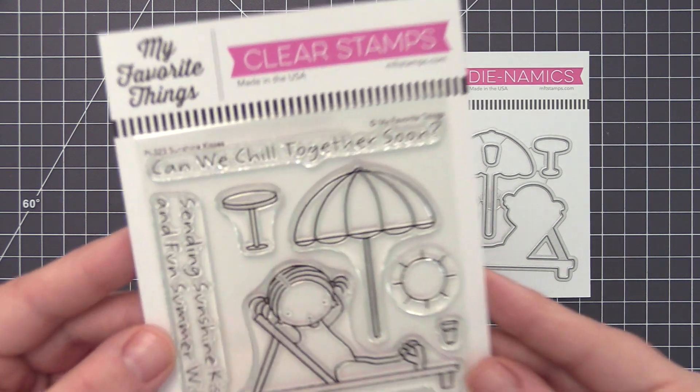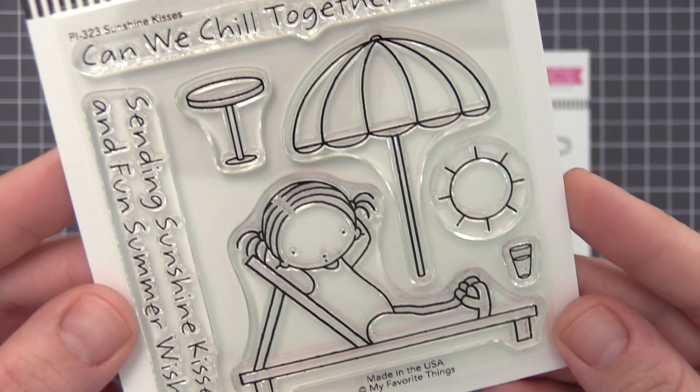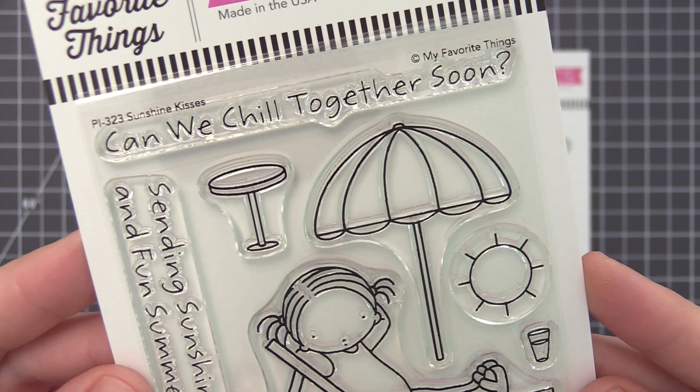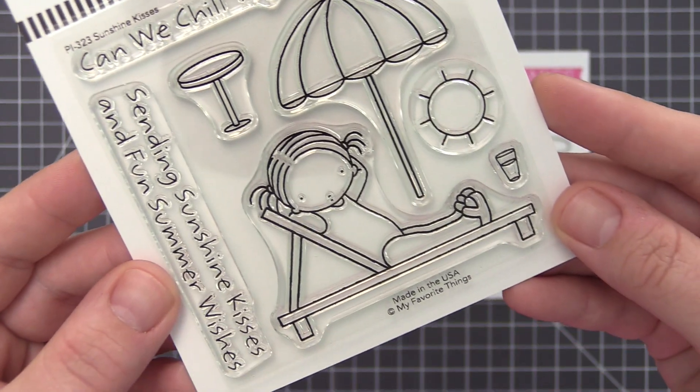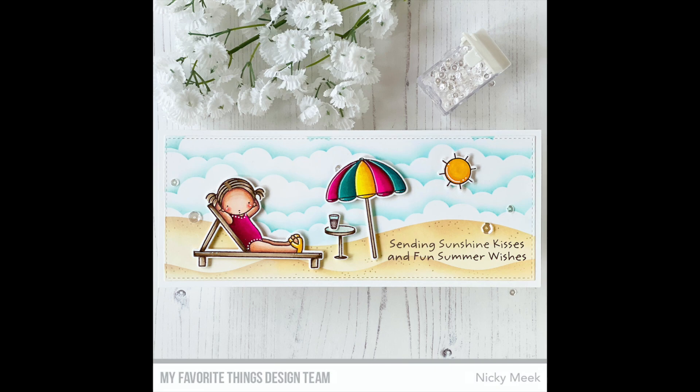Sunshine equals fun time and this adorable pure innocent sunbather is summer ready in her best suit, comfy lounge chair, shade providing umbrella, and chilled drink to keep her cool on the hottest of summer days. There's no better time than right now to invite your sun loving friends to chill with you soon.